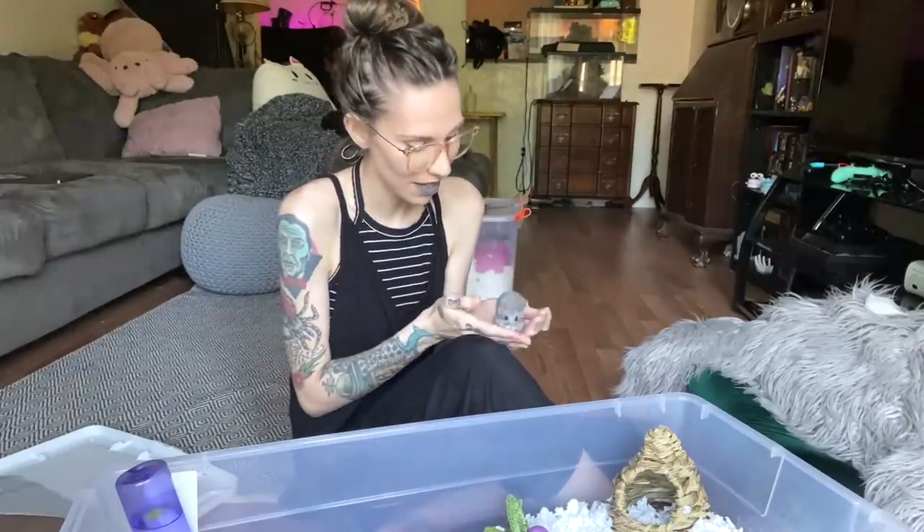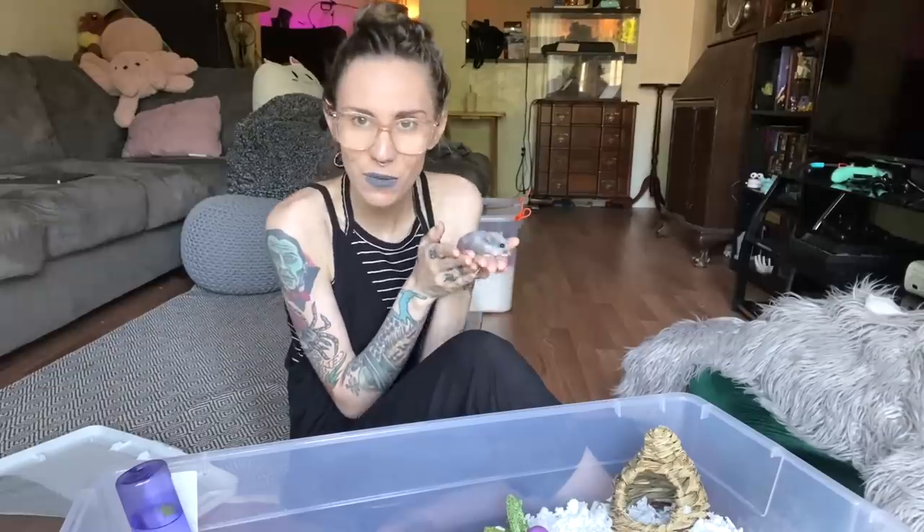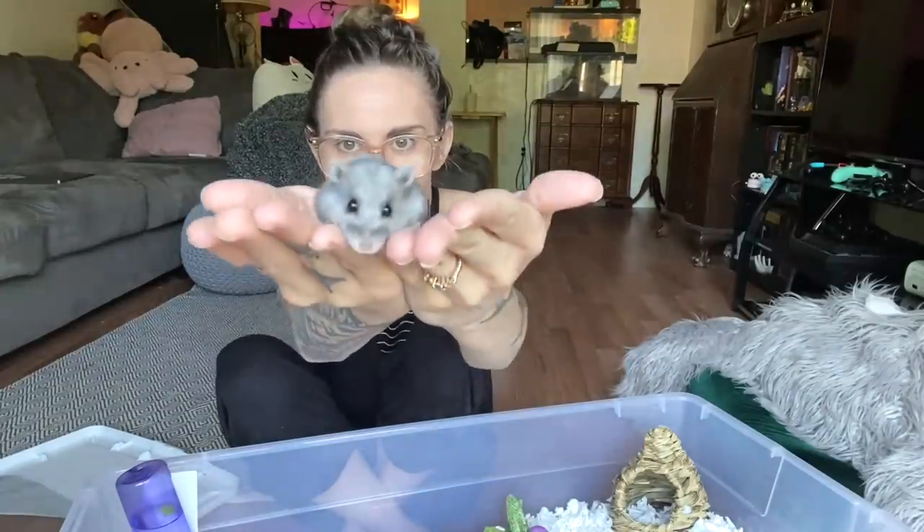I hope you guys enjoyed this video — I know it's not tarantula content but a few of you like my hamsters. Like this video if you enjoyed it, and subscribe if you're not already. Don't forget I have an Instagram at tarantula.cat. I also have a Patreon, a podcast, and a Teespring — all linked down below. We'll see you guys soon!